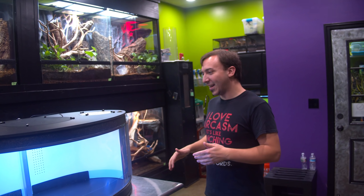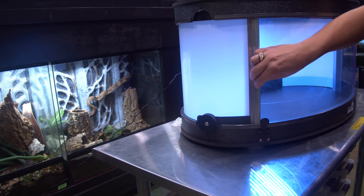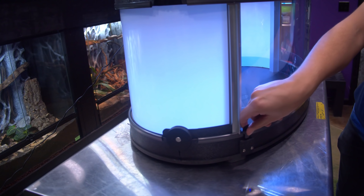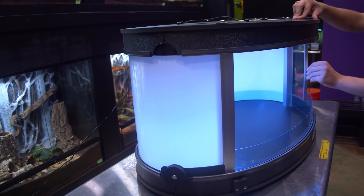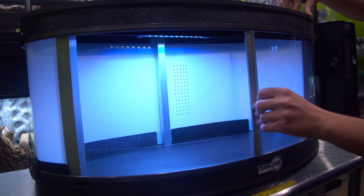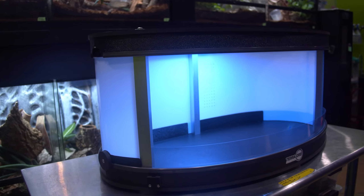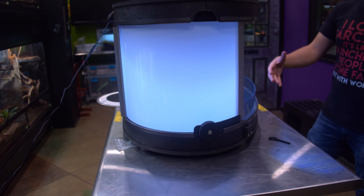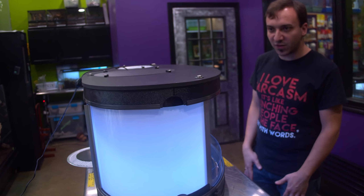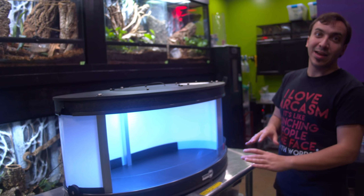I want to say a huge shout out and thank you to Mike over at Terra Orb for sending us this. For those of you who are unfamiliar, we did a quick little spotlight in our Tinley video. This is a really unique display cage design. Check out that little door lock — it's like a little key thing. This is a really cool door, it just goes all the way around like that. This is a pretty decent-sized cage — it would be pretty equivalent to like a 2 by 18 cage. One of the best things about this enclosure is it ships flat, which is pretty cool.